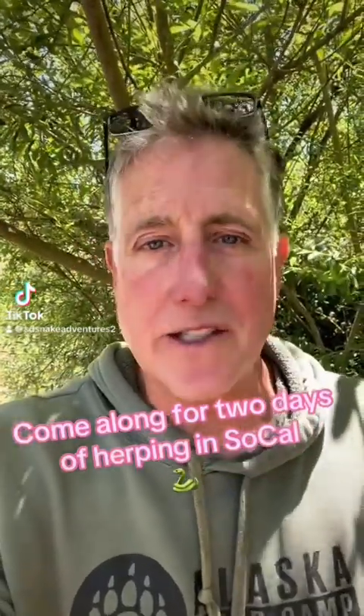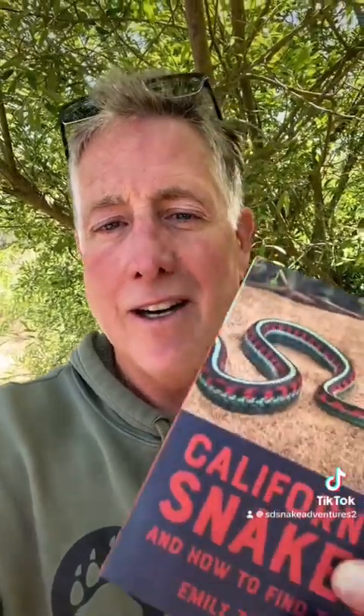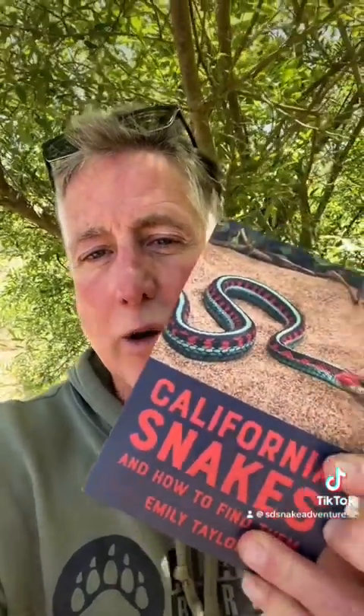My name is Bruce Ireland, the snake wrangler, and some may call me a little bit of a nut when it comes to my passion for snakes, and I would say that's pretty true. But there's someone else out there, Dr. Emily Taylor, who has written a new book, and it's aptly called California Snakes and How to Find Them. And I'm going to put her knowledge to the test, and let's see if we can find some snakes.